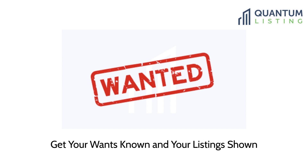We thought the more wants we have the better. To post listings on Quantum Listing you have to be a premium member, but with wants we just changed that so basic members — who can join our service for free — can post their wants for free. We did that because it really benefits our paying members, and we wanted to make it good for both sides of the marketplace.